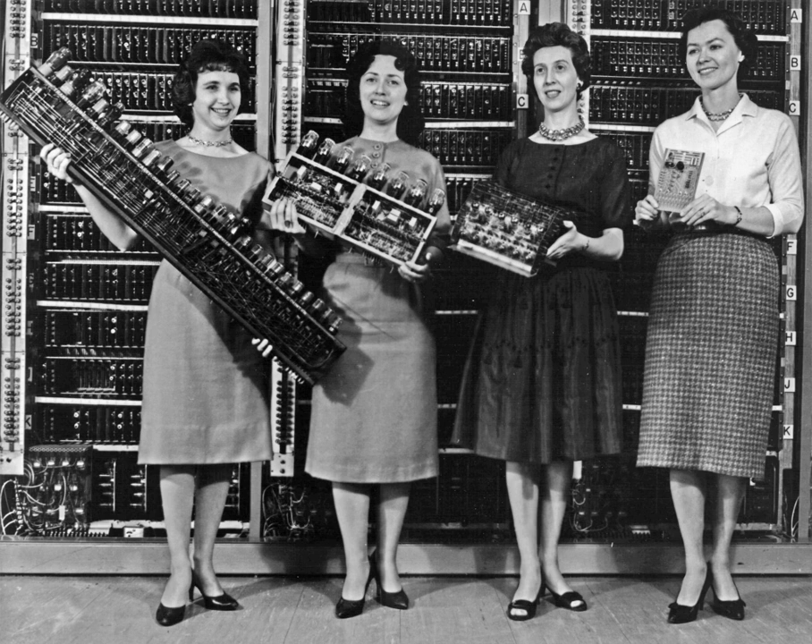Mini-computers served as low-cost computer centers for industry, business and universities. It became possible to simulate analog circuits with SPICE — the Simulation Program with Integrated Circuit Emphasis — on mini-computers. The microprocessor led to the development of the microcomputer: small, low-cost computers that could be owned by individuals and small businesses. Microcomputers, the first of which appeared in the 1970s, became ubiquitous in the 1980s and beyond. The first commercially available microcomputer kit was the Intel 8080-based Altair 8800, which was announced in the January 1975 cover article of Popular Electronics.